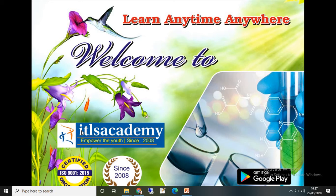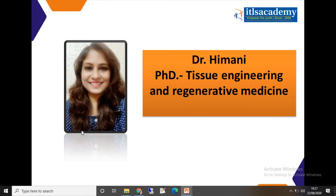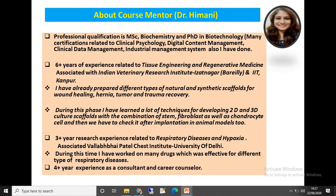Hello folks, welcome to the Instrumentation Techniques one-month course. Let me introduce myself — I am Dr. Himani, your course mentor in this Instrumentation Techniques course.